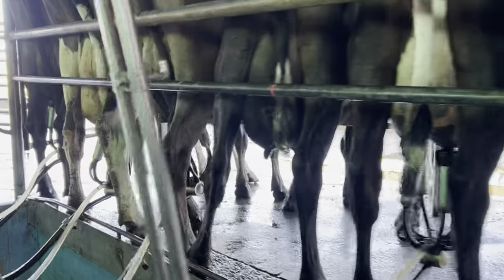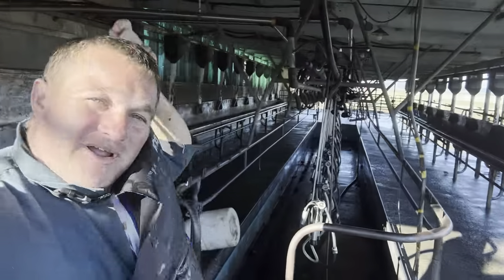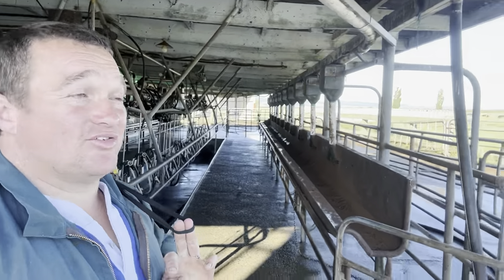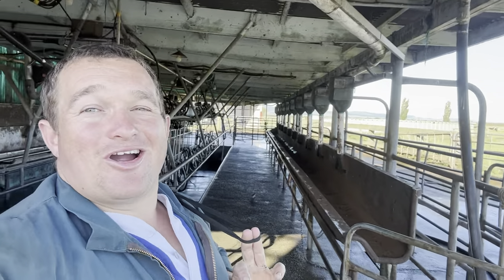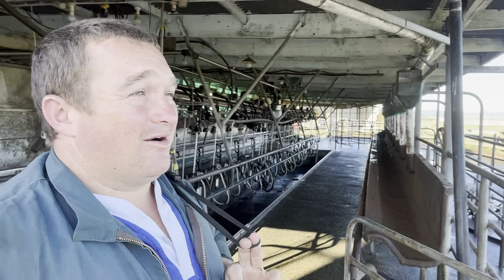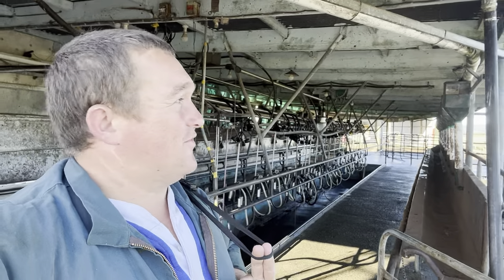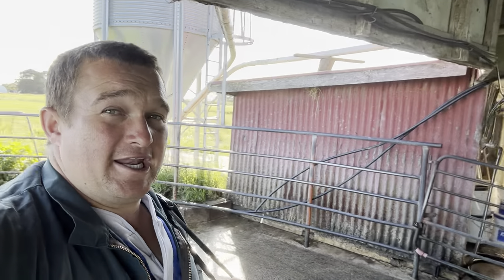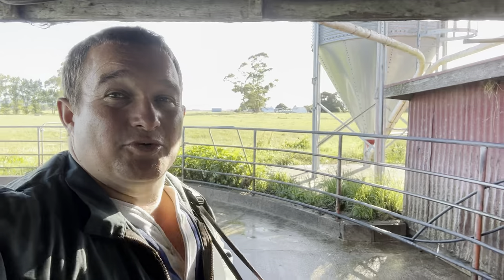A double-up up here and a double-up down the back. Successful walking. Dad's just gone down and locked the cows away. We're going to go check a couple of paddocks for tonight and for tomorrow. So we're going to go set up the mower on the back of the big Fergie.